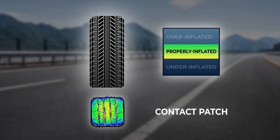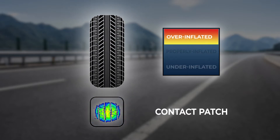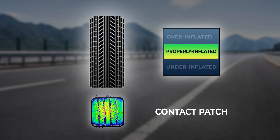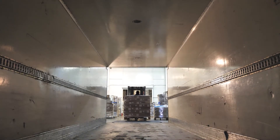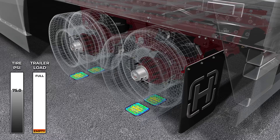TireMax Pro-LB, Hendrickson's most advanced ATIS, makes load-based adjustments so that fleets can achieve a more optimized tire contact patch across loading conditions. Let's watch how the TireMax Pro-LB system optimizes tire pressures.